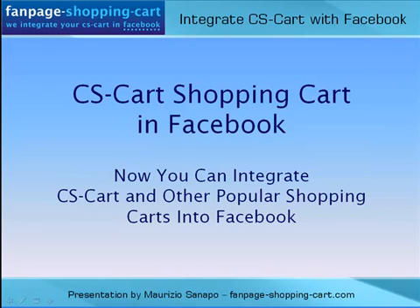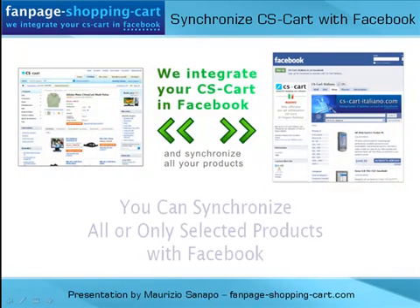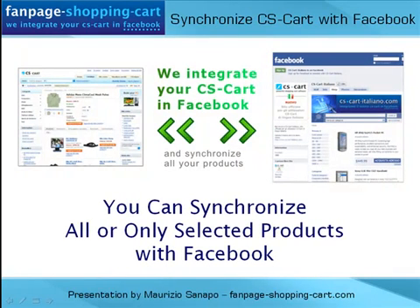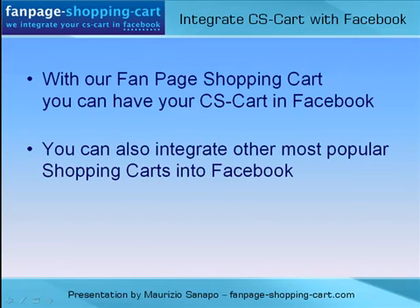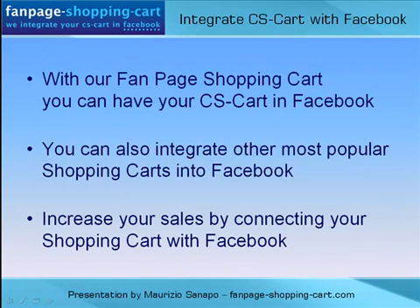Now you can integrate CS-Cart and other popular shopping carts into Facebook. You can synchronize all or only selected products with Facebook. With our Fanpage Shopping Cart solution you can have your CS-Cart in Facebook, and increase your sales by connecting your shopping cart with Facebook.